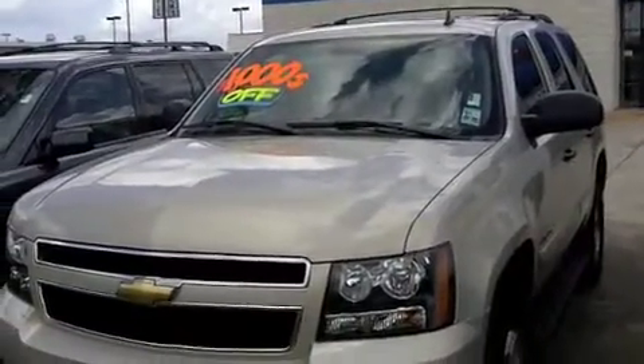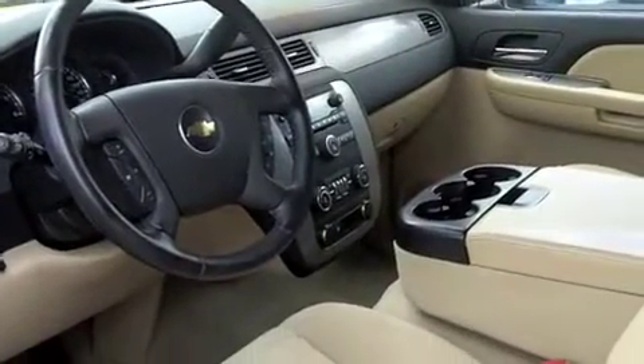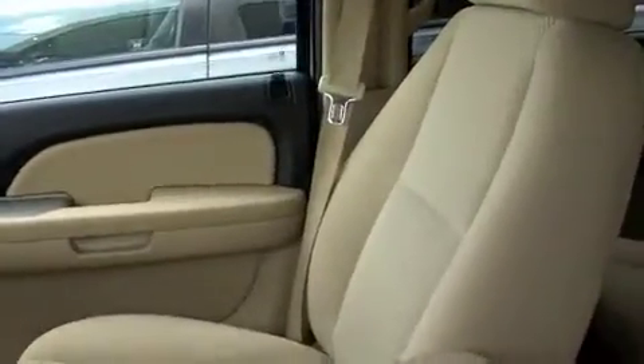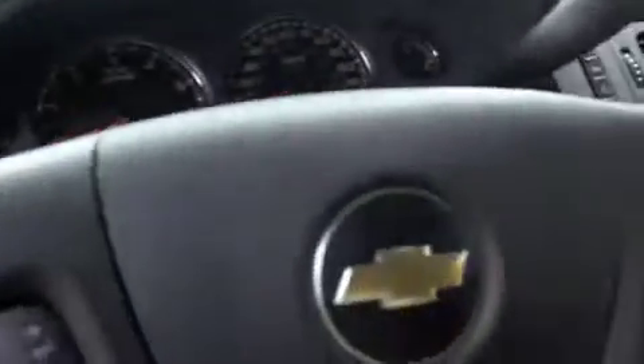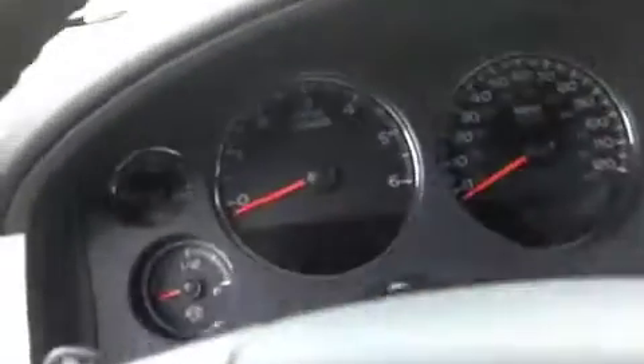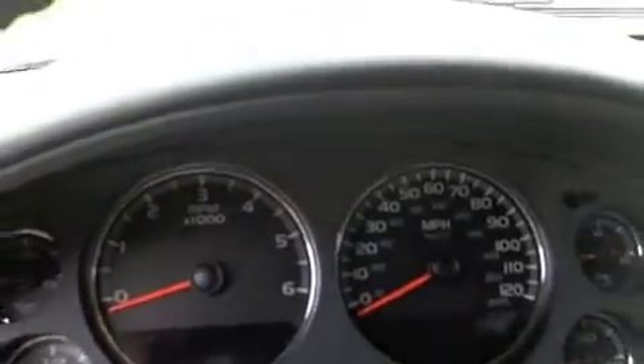Here's one more look at the front of this great vehicle. Now let's take a look at the interior of this 2008 Chevy Tahoe. As you can see, it's absolutely perfect — the cloth seats are spotless. Here you have your steering wheel with your standard volume controls and Bluetooth capabilities, and here you have all your gas and oil gauges, your speedometer, odometer, and RPM.